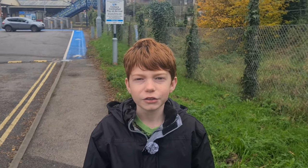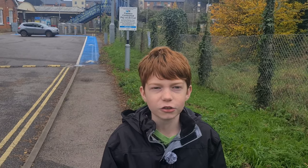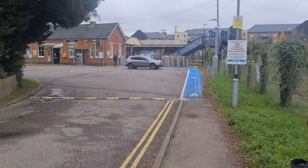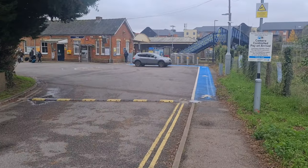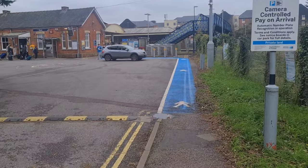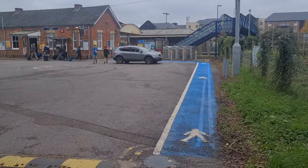Hello everybody, welcome back to another video. Today you join us back at Hook Station to go to Strawberry Hill in London. We picked the name simply because it sounded interesting, so that's where we're going today. We haven't done a train video for a while, so keep watching.